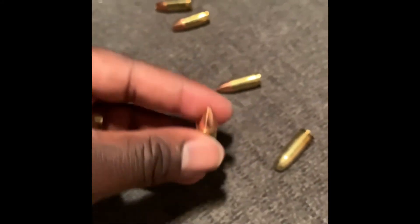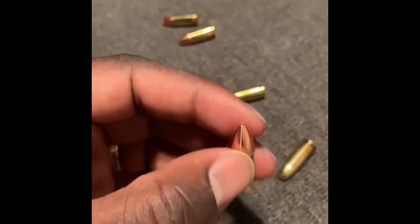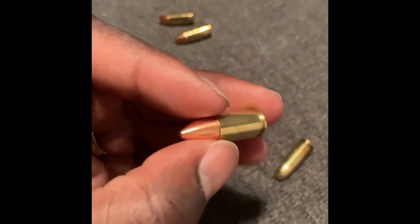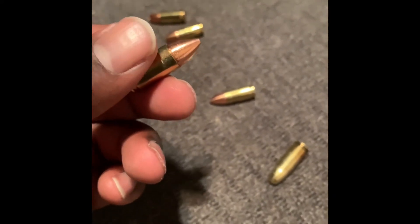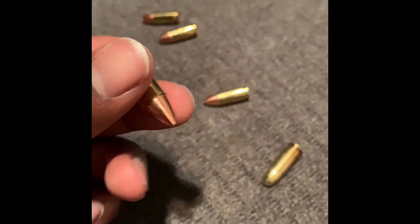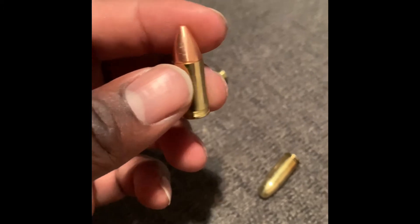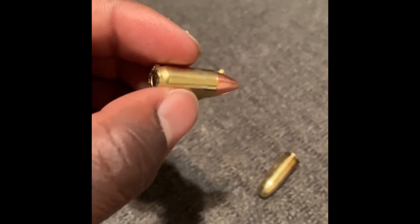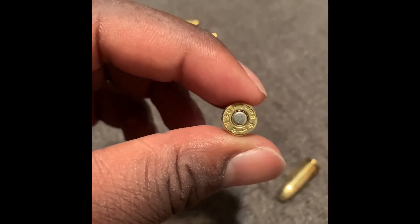So if one of y'all know, y'all can let me know in the comment section so I can go buy some more of these. I got a couple of them, like I said, about five or six of these, but I'm trying to find out what's the name of these so I can have more. Because I never seen nothing like that — they look like almost .223 rounds at the top, but these nine mil.